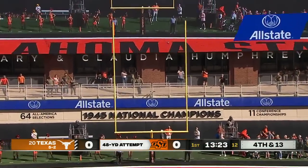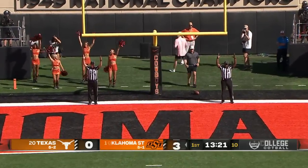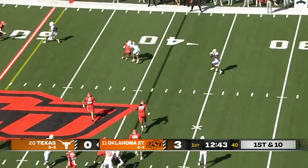And this kick — a late signal but it's good from 48 yards. So versatile too, good receiver out of the backfield.